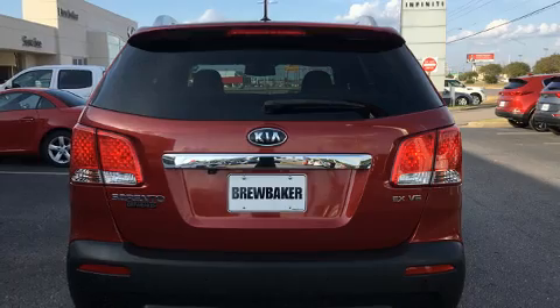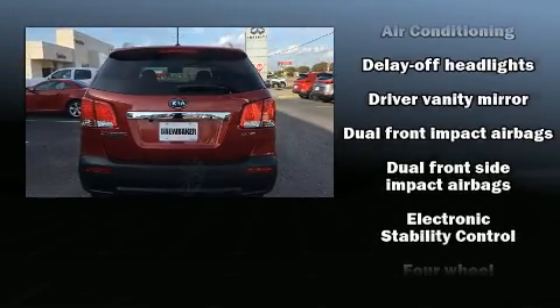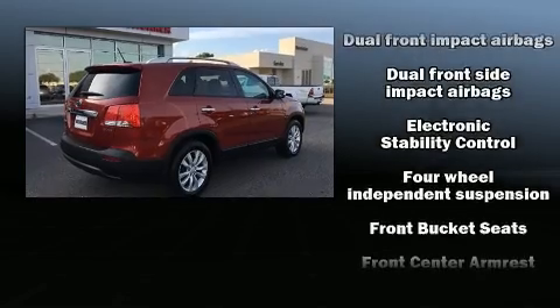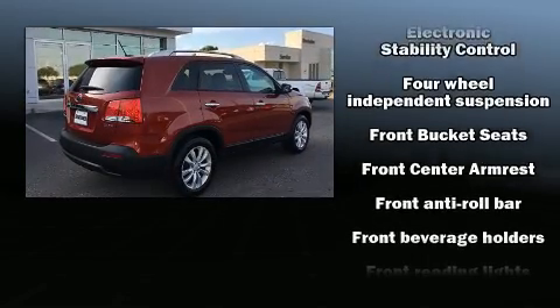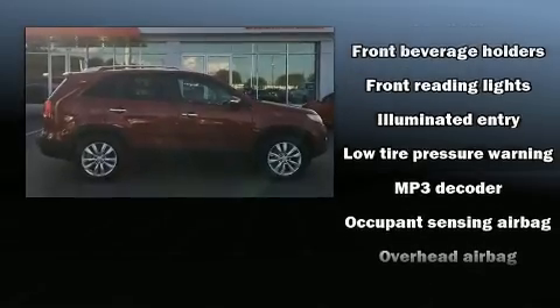Third row seats expand the maximum passenger capacity to seven. Audio features include a CD player with MP3 capability, steering wheel mounted audio controls, and six speakers enhancing the audio experience throughout the interior.